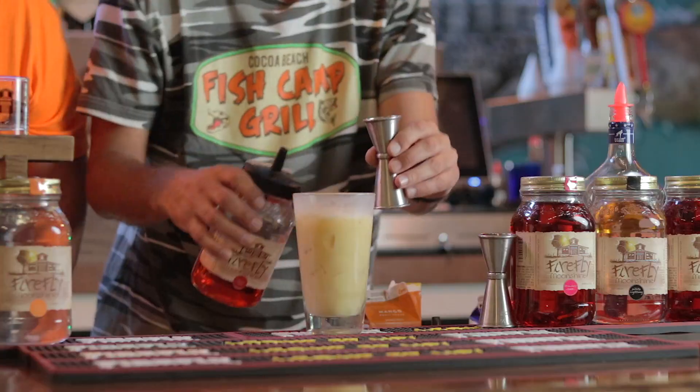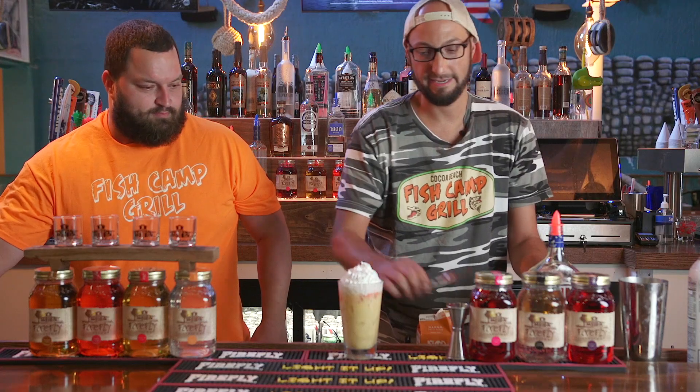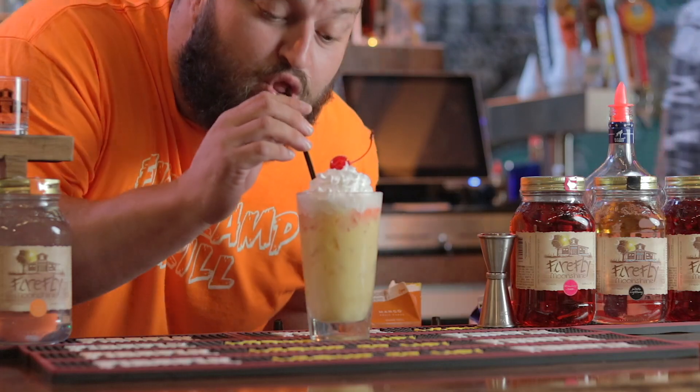Do a little half ounce topper of the cherry, a little whipped cream, and the cherry on top. Ladies and gentlemen, the Stoner's Delight — happy National Moonshine Day. See you at the camp, guys. We'll see you next time. Let's go. Bye, Joe.